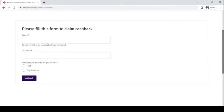Fill the form with the email you used for checkout, your order ID along with your preferred mode of payment, and upon submission, you will be credited with the purchase amount to your account.